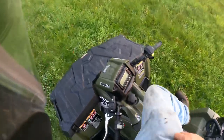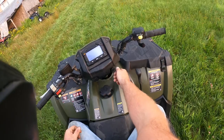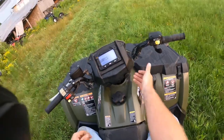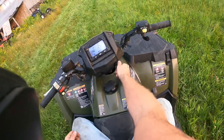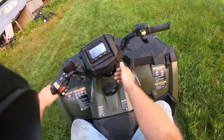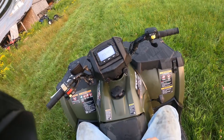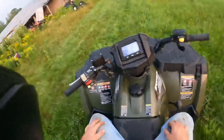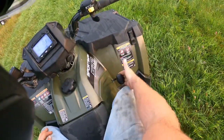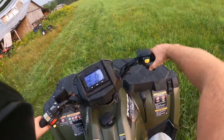All right, hop on here. Normal Polaris ignition — you turn the key, let the fuel pump cycle, and you have to hold the brake, then just turn it over like a vehicle. Yeah, it's pretty simple. Gear selector's over here, we'll throw it in high and take this thing for a ride.